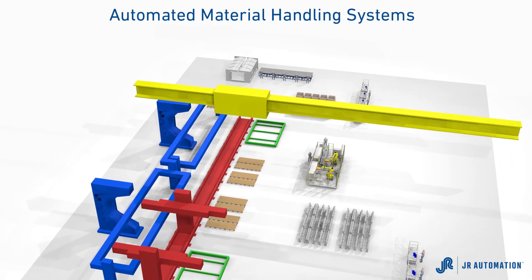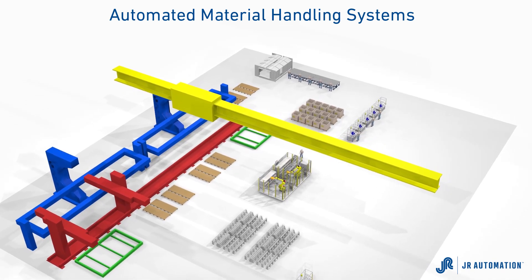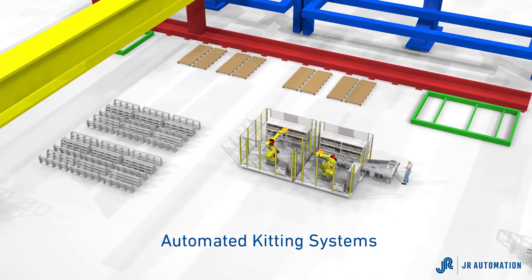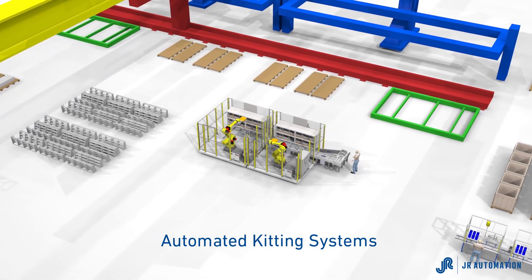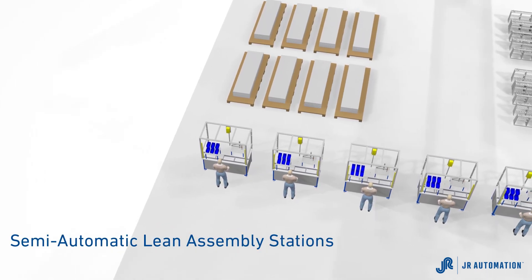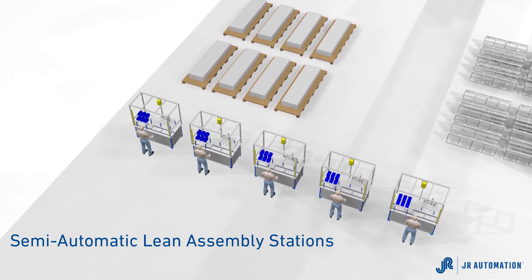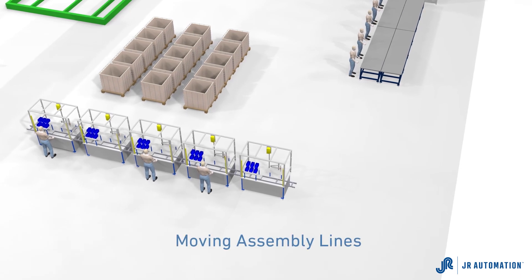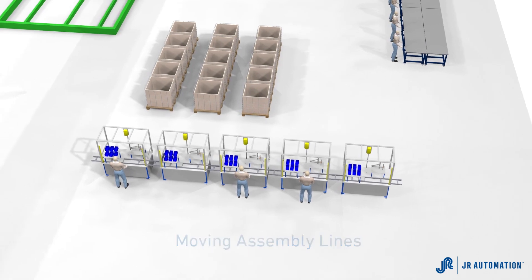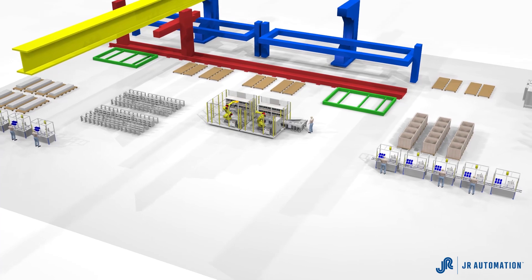These solutions include automated material handling systems to reduce bottlenecks caused by bridge cranes feeding large capital equipment, automated kitting systems that prepare and sort raw material, tools, and fasteners, and poka-yoke verification to maximize throughput and quality. Moving assembly lines for sub-assemblies combine both manual and automatic stations to increase quality, consistency, and capacity footprint.